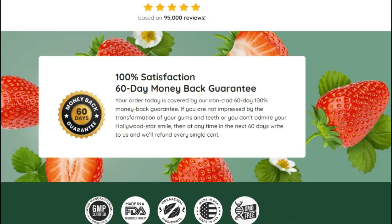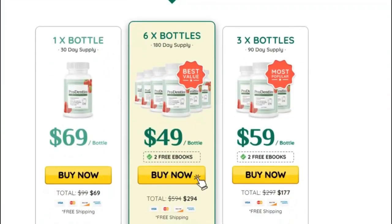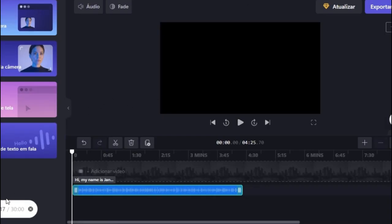The Prodentim formula is built around three distinct ingredients that work together to keep your gums and teeth healthy. The three ingredients are L-reuteri, B-lactase, and L-pericaceae, all of which have been shown in clinical studies to improve oral health and hygiene.